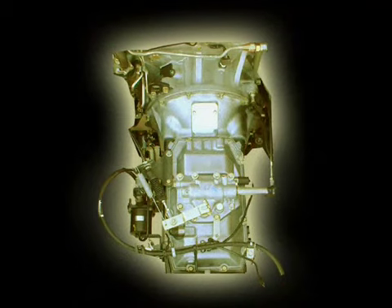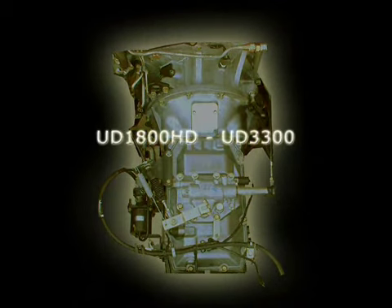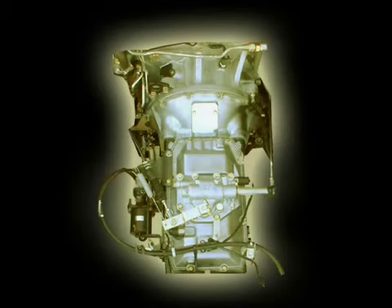The standard manual overdrive transmissions on UD truck models UD 1800 HD through the UD 3300 are equipped with six forward gears. The sixth gear is an overdrive for increased fuel economy.